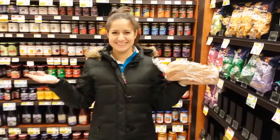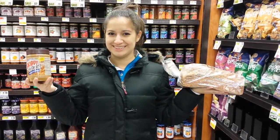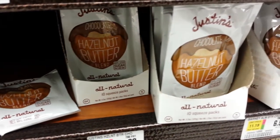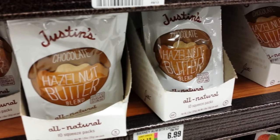Do you want a quick lunch or snack? Try whole wheat bread with peanut butter and sliced banana on top. You can also get these tiny packets of Justin's all natural butter — this is hazelnut butter but there's also almond butter.